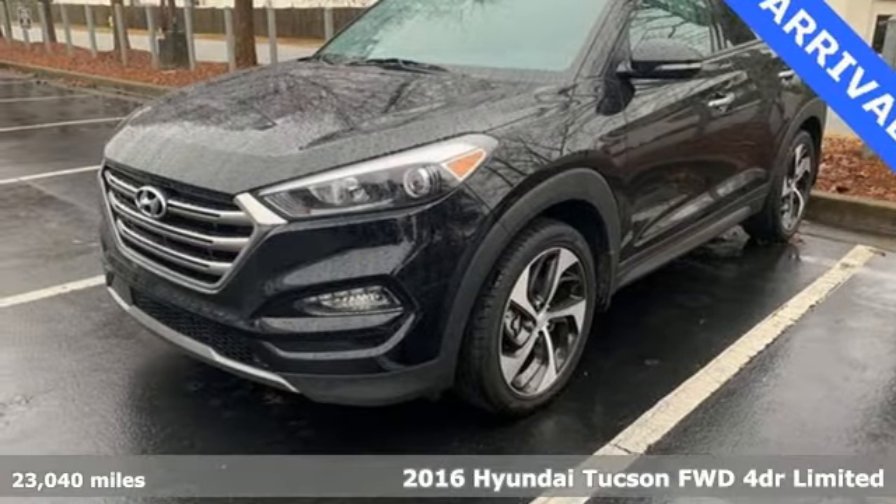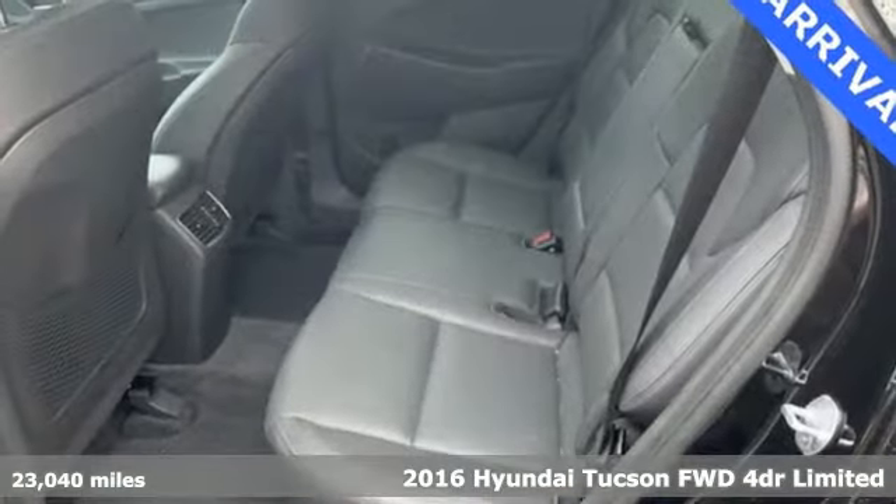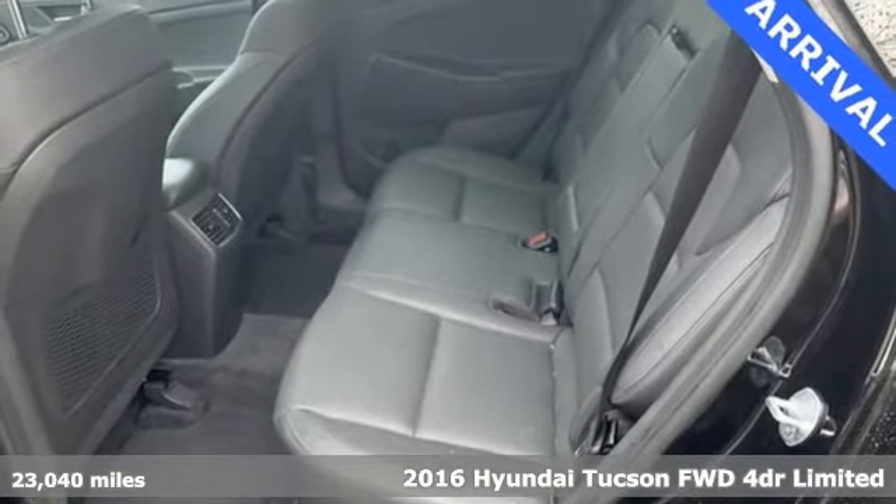It's a 2016 Hyundai Tucson, built with an eye toward fuel economy and a right foot toward performance.